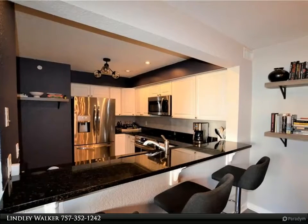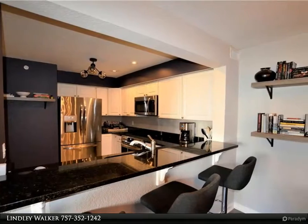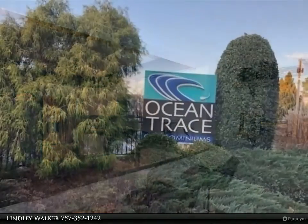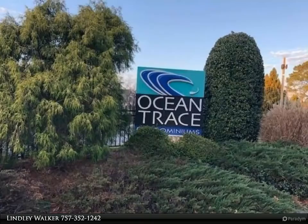This Berkshire Hathaway Home Services Town Realty property video is presented by Lindley Walker. Don't miss out on this updated condo close to the beach, restaurants, and shopping.